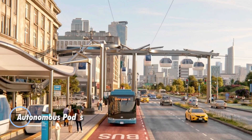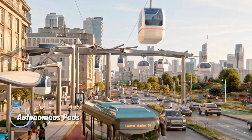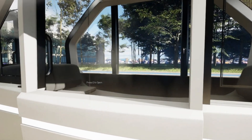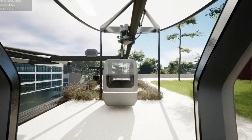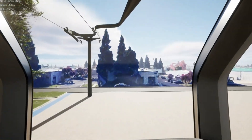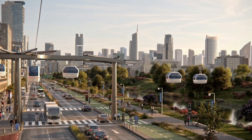Autonomous transport pods are poised to redefine the urban commute, offering a futuristic solution that soars above gridlocked streets. These elevated, self-driving capsules travel via suspended tracks or cable-guided systems, effortlessly bypassing traffic while delivering a smooth, efficient, and eco-conscious ride. Designed with sleek, compact aesthetics and smart routing technology, they promise a faster and quieter alternative to traditional ground transportation.